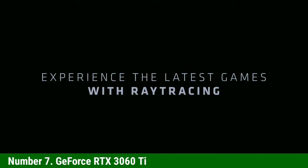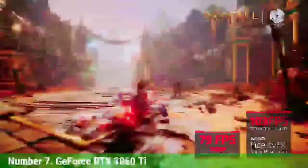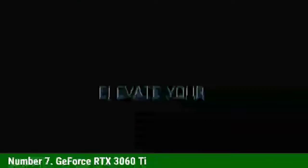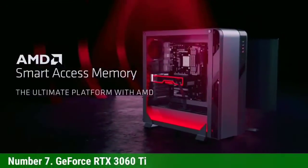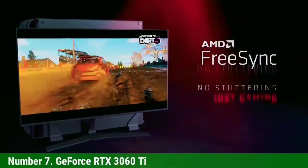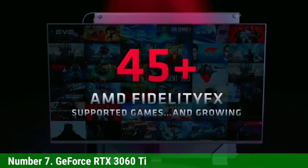The 3060 Ti beat the previous-gen RTX 2080 Super in our testing, winning in every game we ran. It's also only about 9% slower than the RTX 3070 but costs 20% less. If you're still sitting on an older GTX 1070 or RX Vega 56, the 3060 Ti is up to twice as fast — sometimes even more — in the latest games.